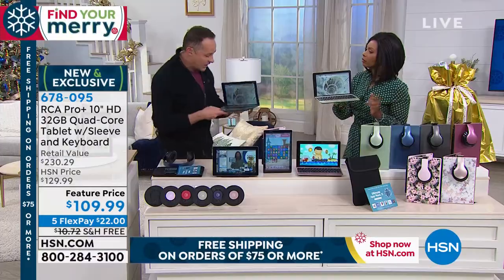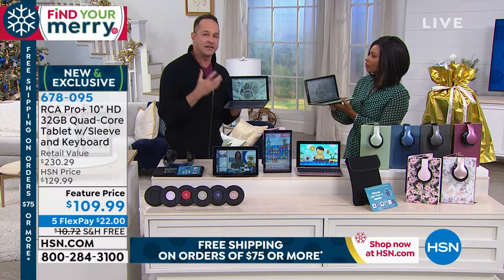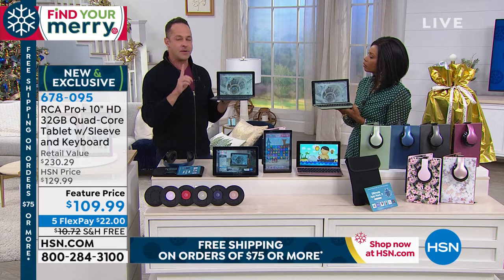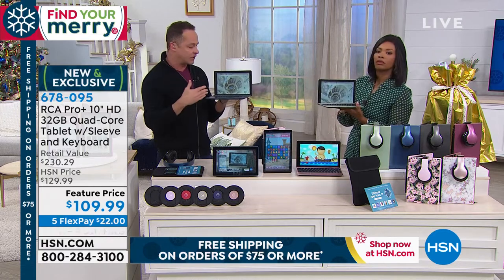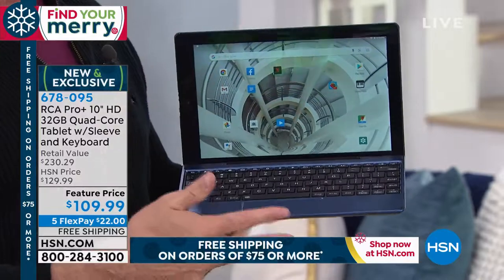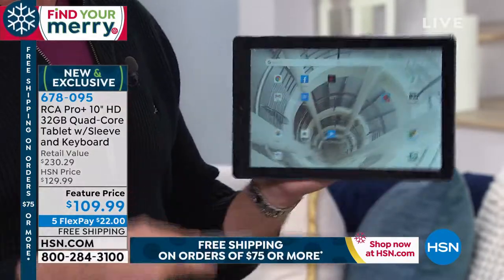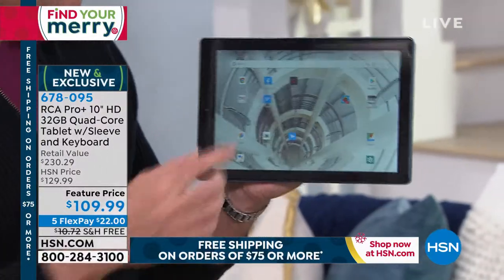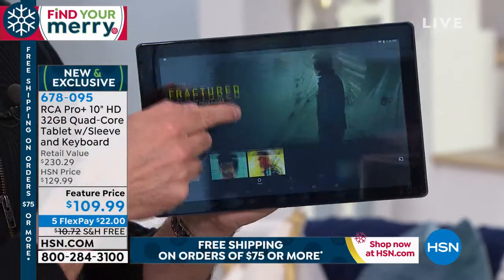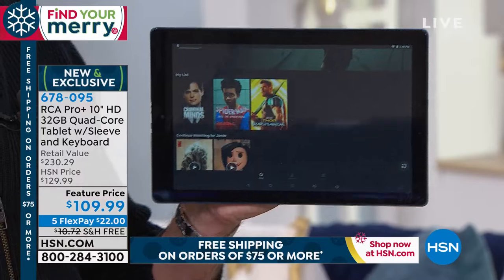We'd have to spend half the day to show you everything this can do. If you want to watch movies, look at social media, stream music, or whatever it is — you can do it right here in the palm of your hand for $109.99. We started the holiday tablet a little early this year. We've already sold out one color, but we have six of the seven original colors remaining. Can you get online and stream with Netflix, Hulu, and hsn.com? Not only can you — it's beautiful.